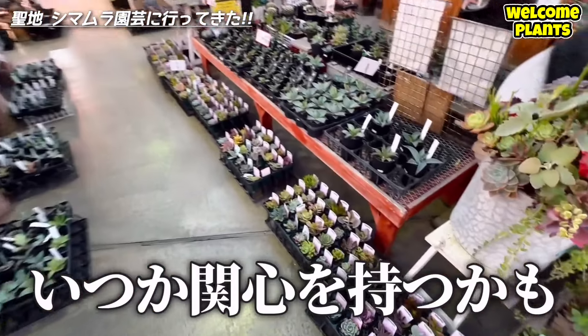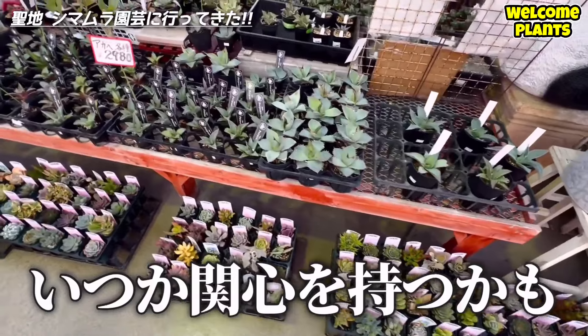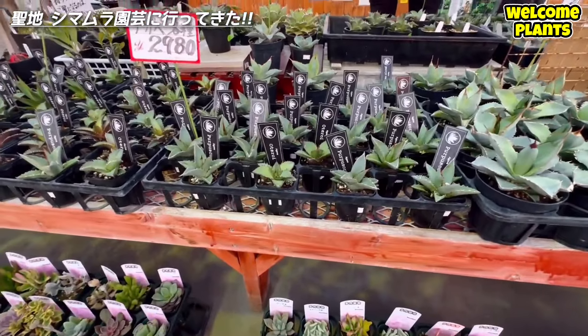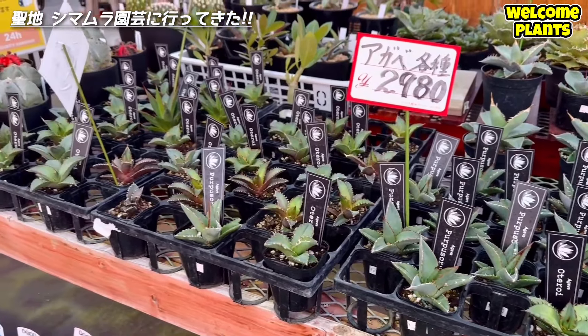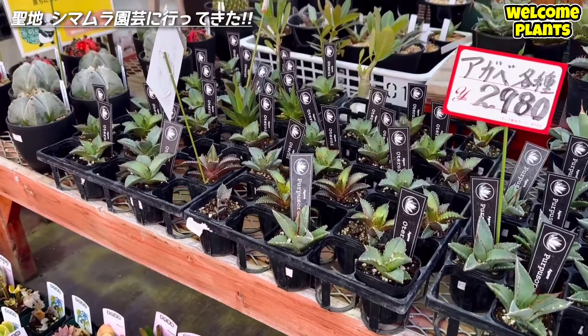いざ中へ潜入です。塊根植物ですね。申し訳ないんですけど、僕には全部一緒に見えます。まだ興味がないので。出ました、アガベ。オテロイ、パワープソラム。隣はレッドキャットです。